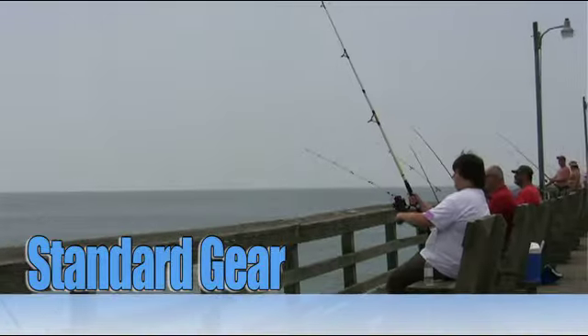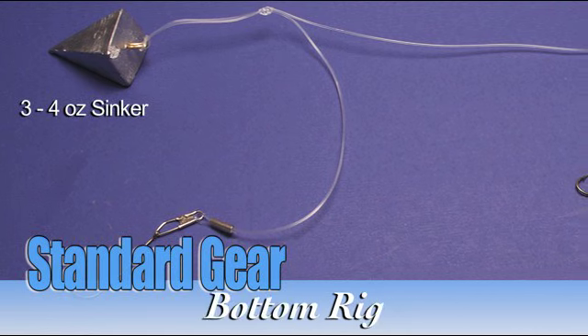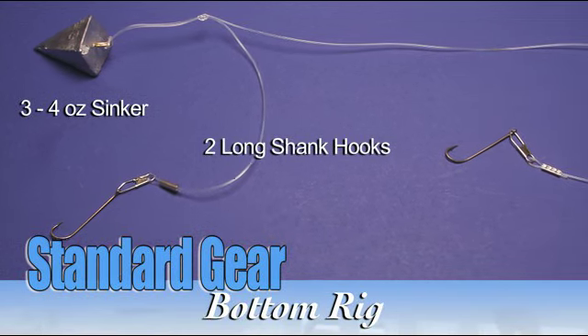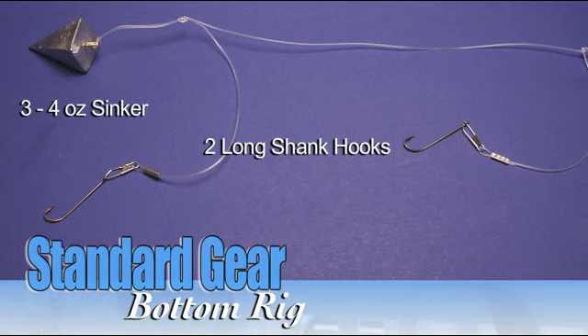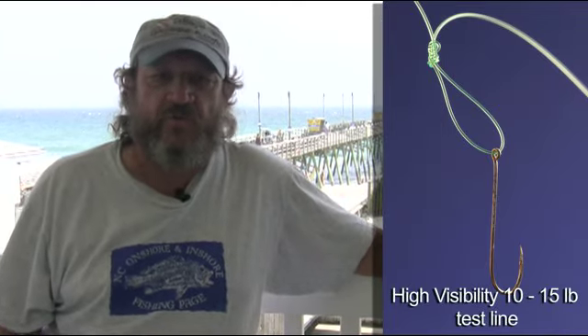Standard gear is a seven-foot surf rod with some backbone so you can throw a four-ounce sinker with a two-hook bottom rig. Long shank hooks, a reel spooled with 12 to 15 pound test line — usually a high-vis line so you can tell where your bait is — will work just fine.